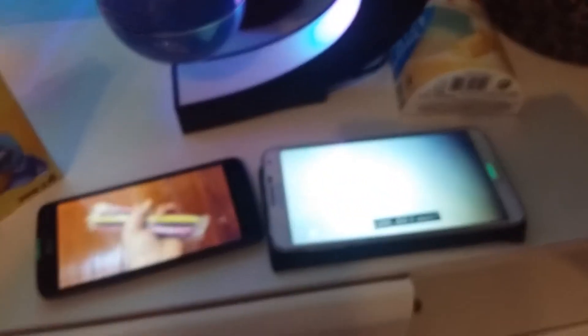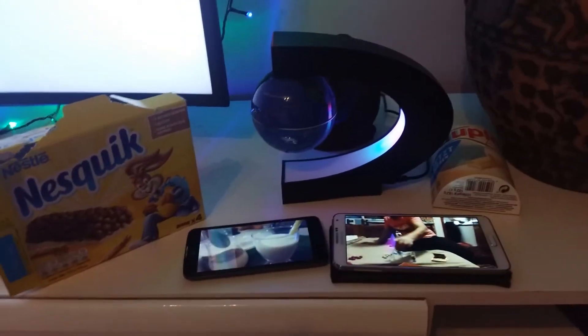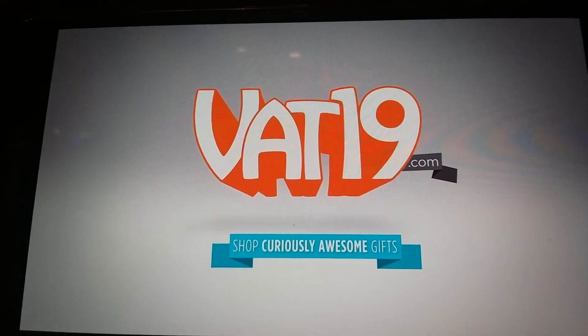Buy delicious Krispy Kreme jelly beans and hundreds more gifts at Vat19's online store. Tap to the right to see more sweet videos. Vat19.com